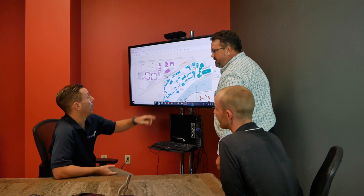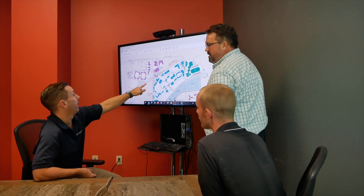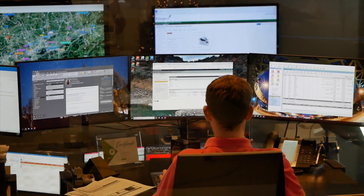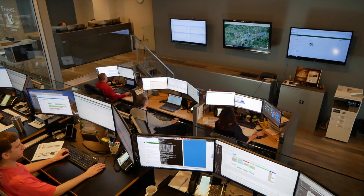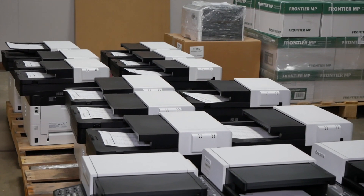Our experienced logistics team hand delivers all new equipment. Once in place, our global support specialists install and network your new devices in minutes with our remote cloud installation process.